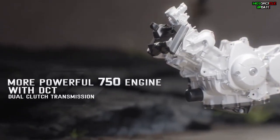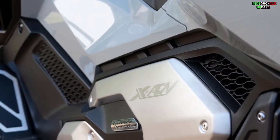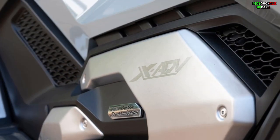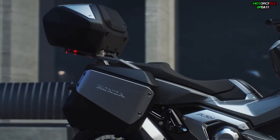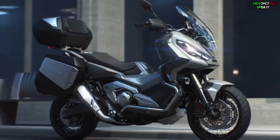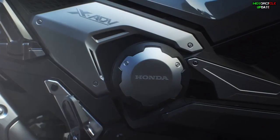In terms of the engine, this X-ADV is still powered by a 745cc two-cylinder SOHC 8-valve liquid-cooled engine. The power has increased with the addition of an RPM limiter to reach 57.8 horsepower at 6,750 RPM, and a maximum torque of 69 Nm at 4,750 RPM. Stay healthy brothers, hope you enjoy this video.